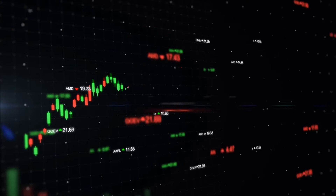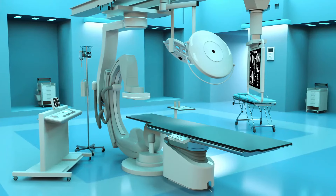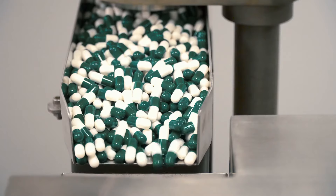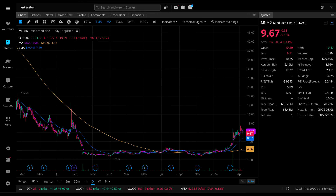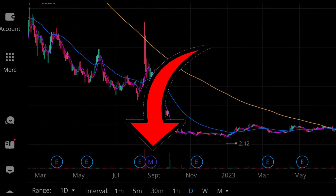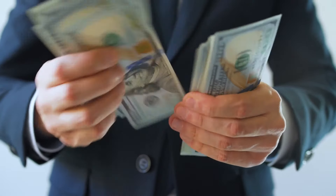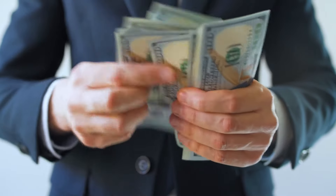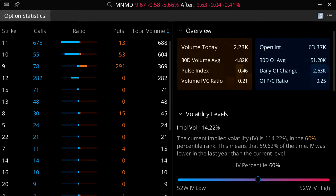Next is Mind Medicine, ticker symbol MNMD — a pharma company that develops products to treat brain disorders, with product candidates for anxiety and autism. They currently pay no dividends and did a 1-for-15 reverse split on August 29th, 2022. They currently report zero revenue and had net losses of $23.86 million in Q4 of 2023. Their IV is 114.22%, a 60th percentile IV.